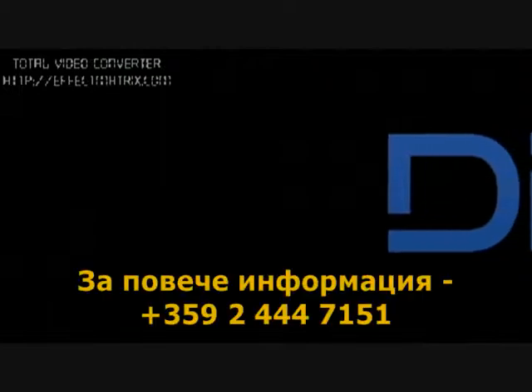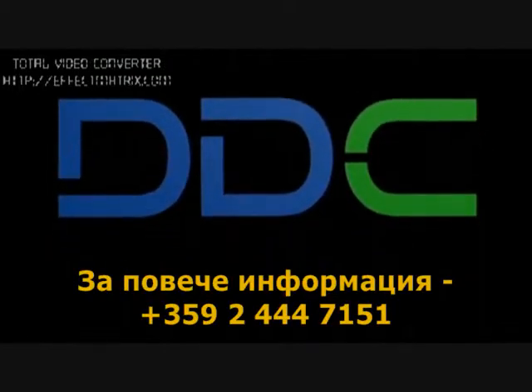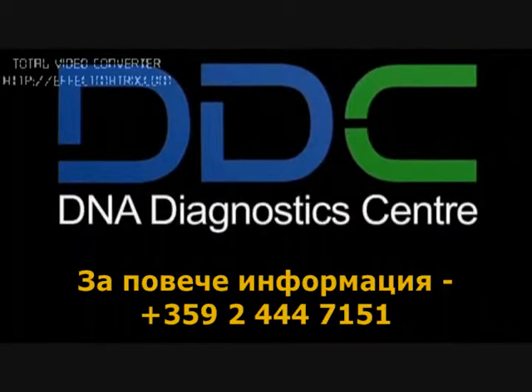If you'd like more information about DDC's non-invasive prenatal paternity test, it can be obtained by going to our website www.dna-bioscience.co.uk or call us at 0845 408 2084.